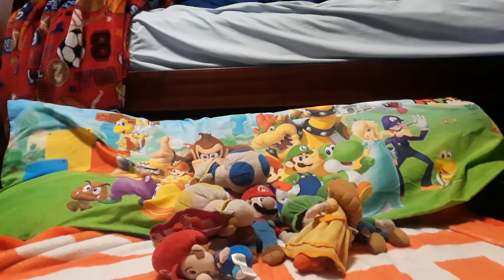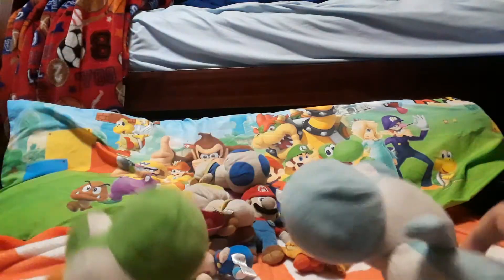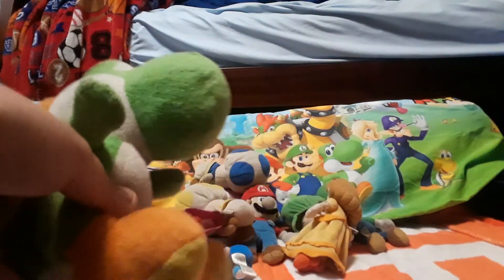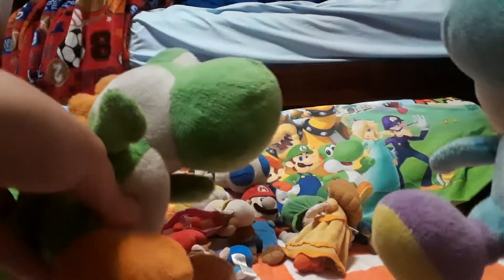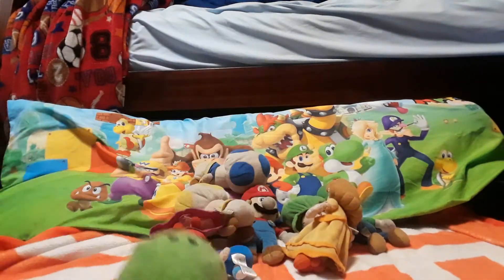Here we have green Yoshi — original Yoshi — and then light blue Yoshi. Green Yoshi was actually one of my brothers', and the same thing with blue Yoshi, but I took them for my collection. Luigi was actually one of my other brother's too.